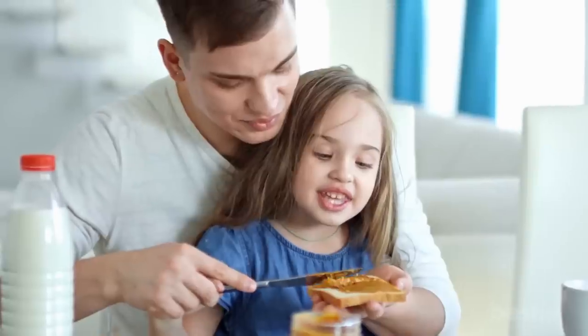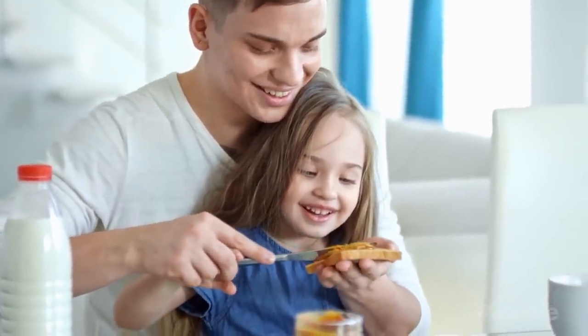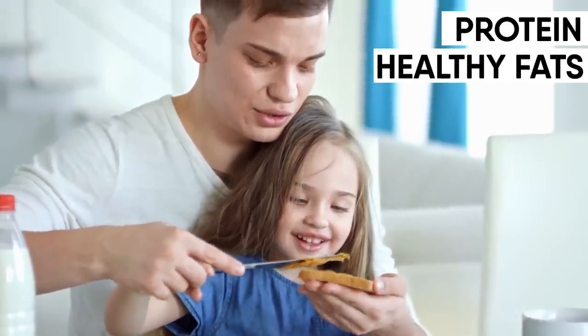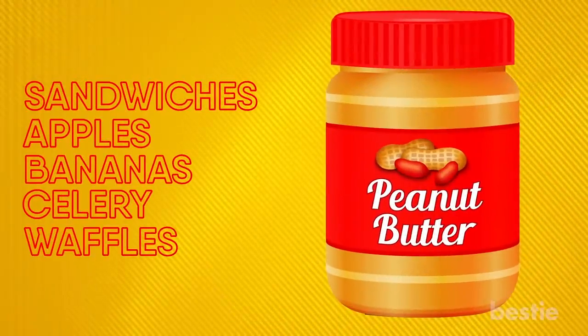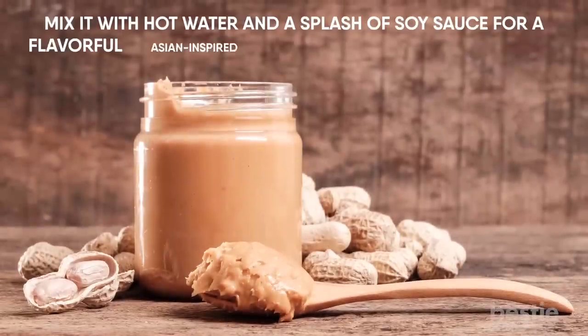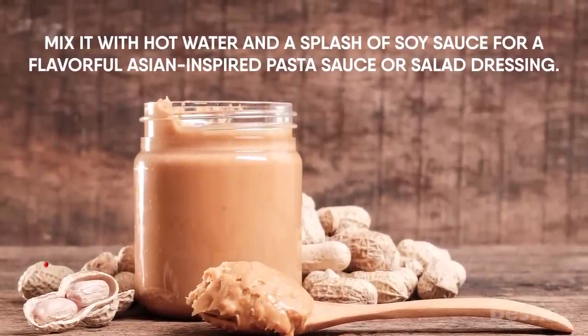10. Peanut Butter. An everlasting favorite of kids and adults, peanut butter is a comfort food that should be part of every pantry. It's a great source of filling protein and healthy fats. Beyond sandwiches, spread it on apples, bananas, celery, even waffles. You can add it to smoothies or use it in dips. Mix it with hot water and a splash of soy sauce for a flavorful, Asian-inspired pasta sauce or salad dressing.